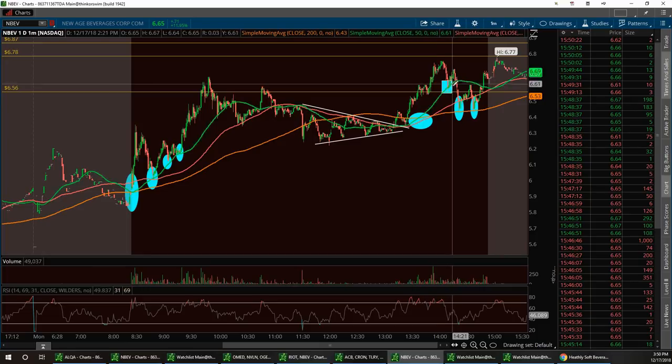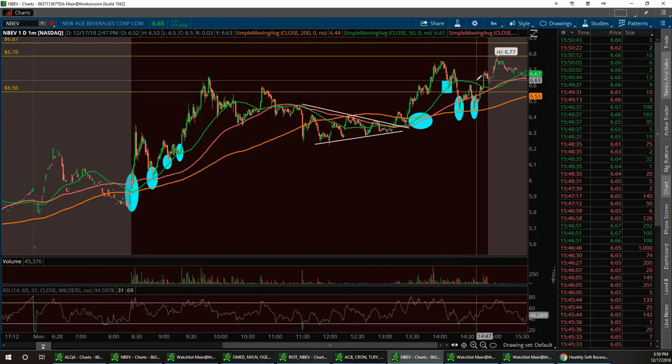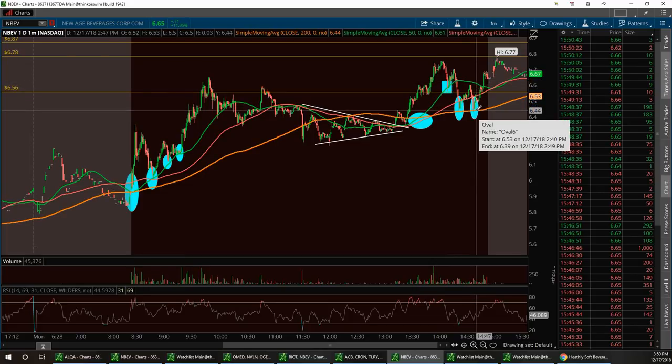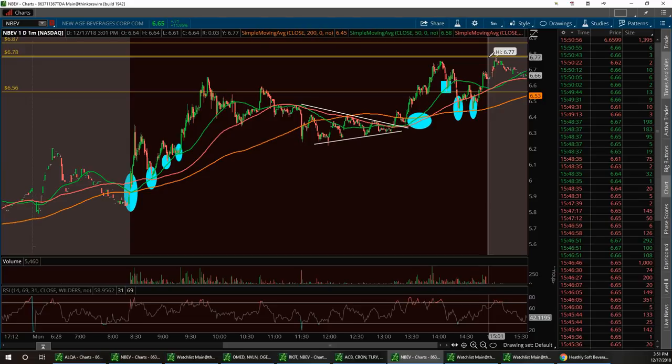Then we test that 50 again, bounce up, come back and test the 200, bounce up and hit the 50, go back and test the 200 again, bounce up and break the 50. We broke the top — I called the breakout and we ran it all the way up to 6.77. Now we're pulling back a little bit after hours. It's probably due for another good pullback, not a long one. But this thing is very bullish. I am so excited to see what InBev brings in the year of 2019.